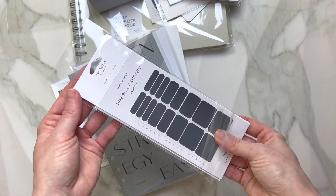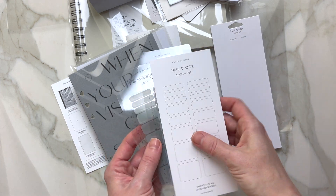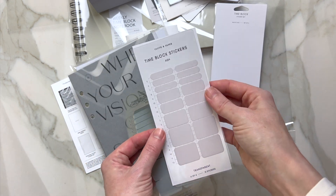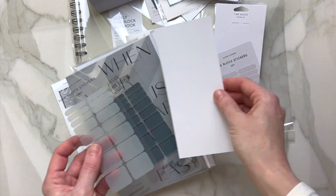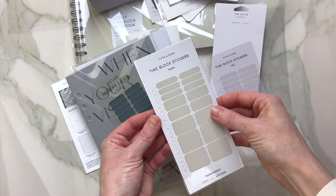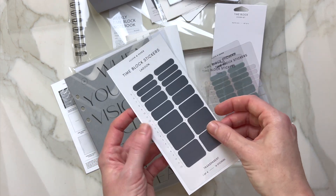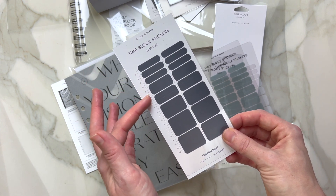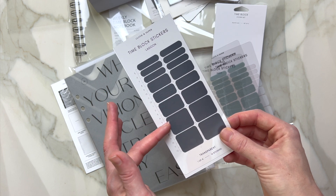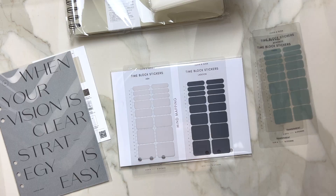I'm going to go ahead and open it really fast. Alright, so the colors are: ash, fawn, mykonos, and lagoon. This is how you can plan it out — by an hour, maybe two hours, or those bigger ones could cover three hours for you. It's up to you.